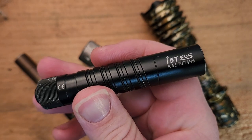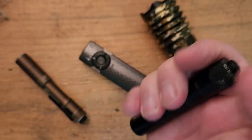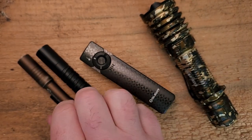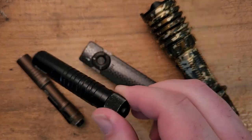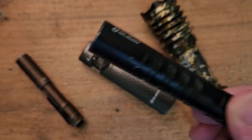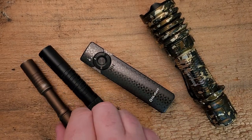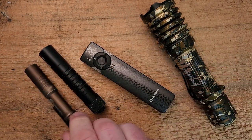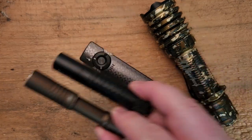This is an Olight i5T. You can see the clip is missing because it flipped out of my pocket one time when I was walking through the woods. I just carry it in my pocket now — I'm sure I could reach out to Olight to get another one, but I just haven't bothered. This is the Streamlight MicroStream — these two represent my most carried flashlights.